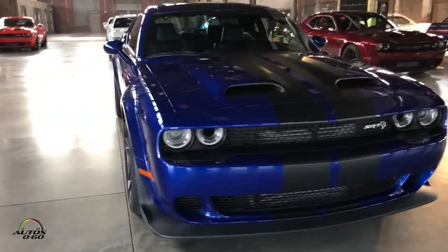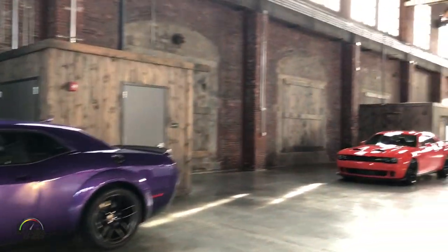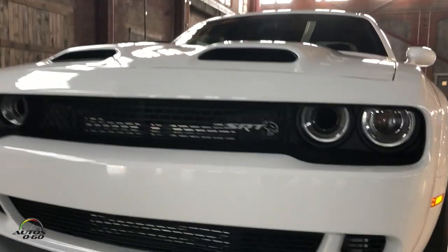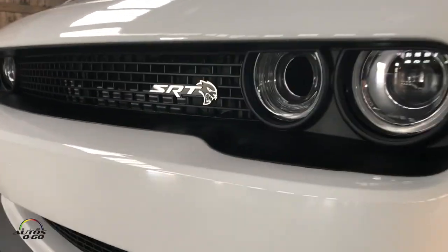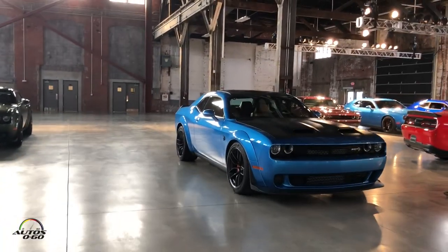Well, you know, that's what we do at SRT. We bring the luxury and performance that rich people usually only get — we bring it to regular people, right? Like, it's reasonable. If I really wanted to, I could buy this car. Absolutely, yeah.